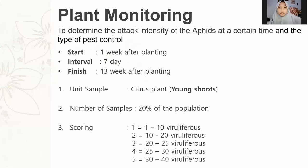Plant monitoring will be conducted to determine the attack intensity of aphids at a certain time and the type of pest control needed. Monitoring starts one week after planting with a seven-day interval, finishing at 13 weeks after planting. The sample unit is the citrus plant young shoot, with a sample size of 20% of the population. Scoring: 1 = 1–10 viruliferous individuals, 2 = 10–20, 3 = 20–25, 4 = 25–30, 5 = 30–40 viruliferous individuals.